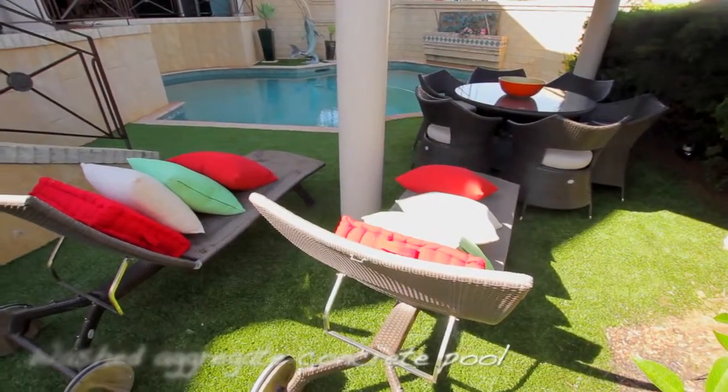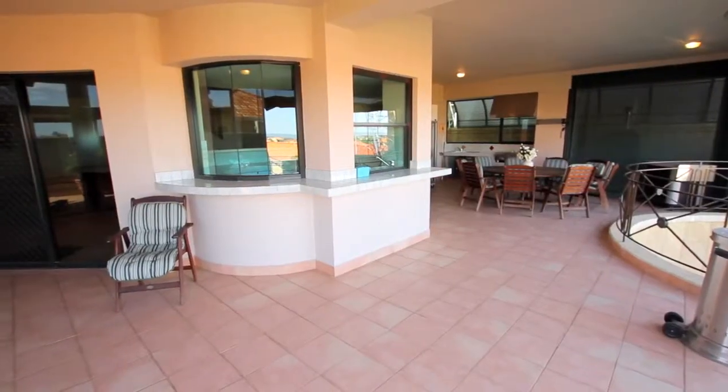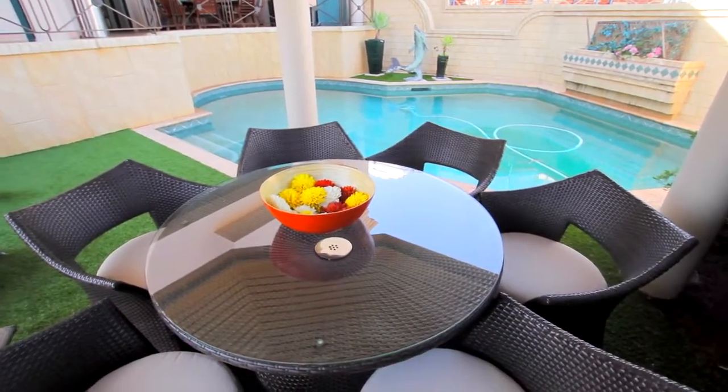This property features a lifestyle entertaining area with a magnificent pool, complete with washed aggregate — a combination of stone and granite that is not only hard-wearing but beautiful to look at.